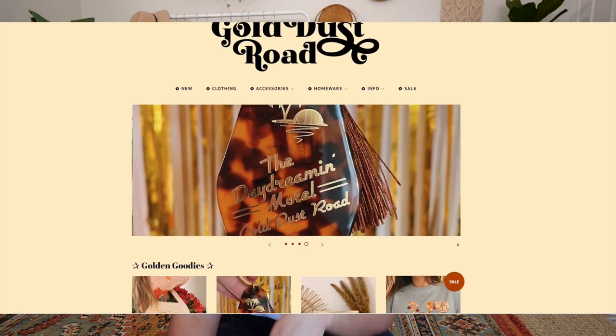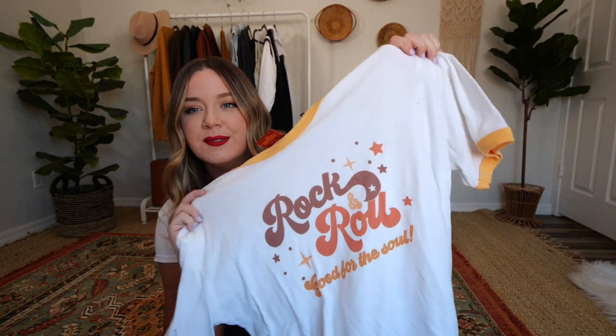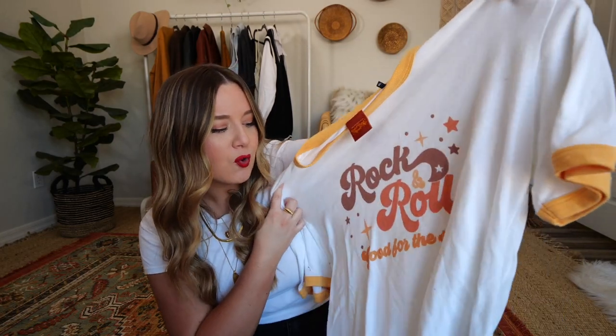I'm going in no particular order, straight from the top here. I have two items from this small business and I figured I would start with these because it is a YouTuber-owned business. It is from my friend Lucy Wood and her shop is called Gold Dust Road. I've actually had both of these items for a few months now, but I thought I would show them because I really genuinely love her style. The first one is this ringer tee — we all know I love a ringer tee. It's a really soft, comfy ringer tee that says 'Rock and Roll, Good for the Soul.'